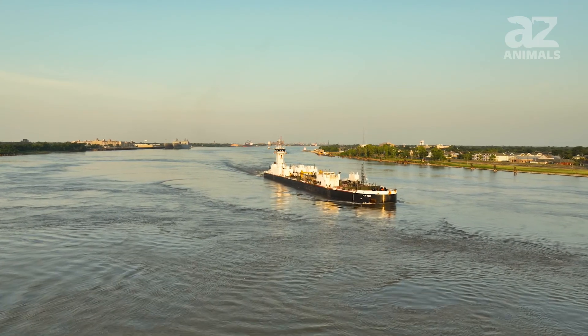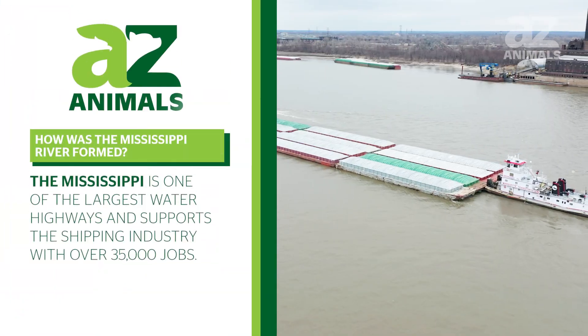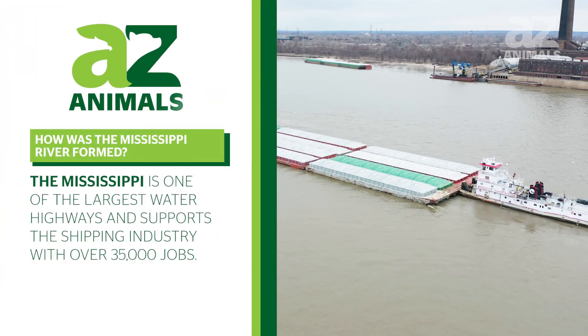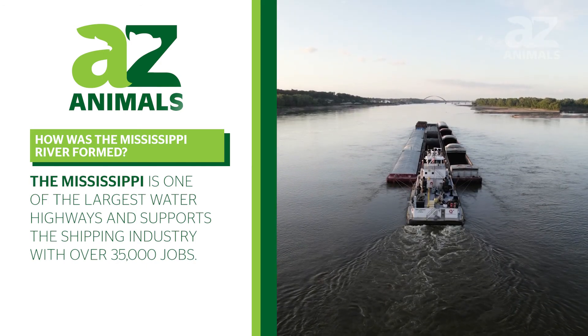Without the Mississippi, shipping would take more time and cost more on average. This is because the Mississippi is one of the largest water highways and supports the shipping industry with over 35,000 jobs.